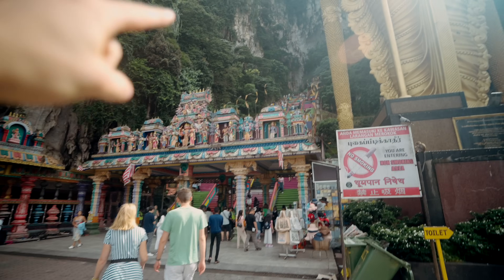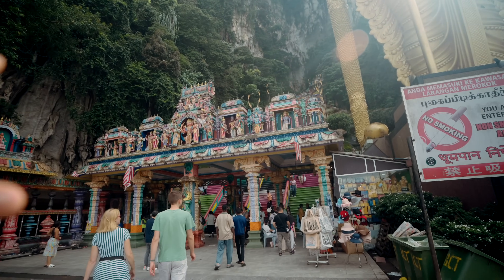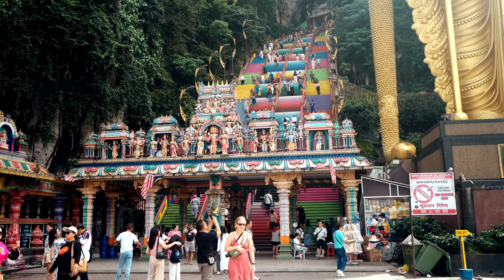We have to walk up all these steps to the top — this is like a pilgrimage for Hindus because it's a Hindu temple. It's also believed to be 400 million years old, the actual caves, not the colourful steps. We've just started the walk up; there are 272 steps in total.